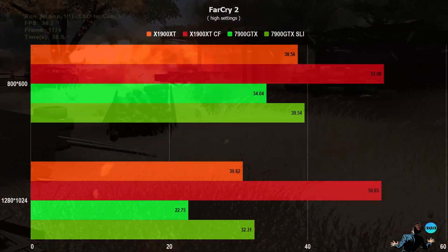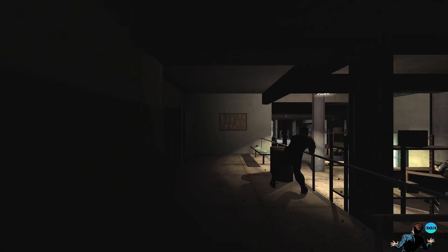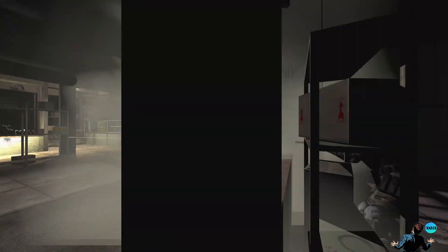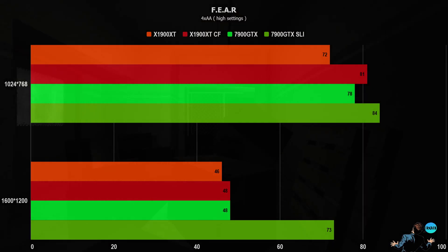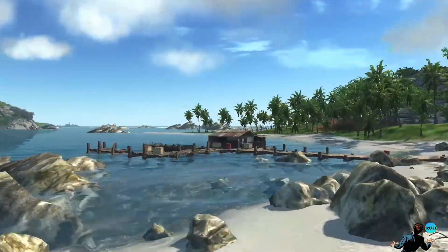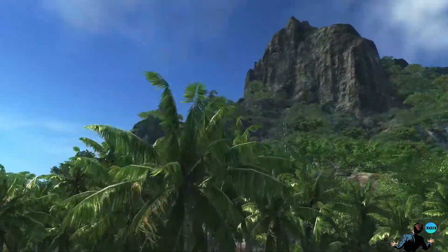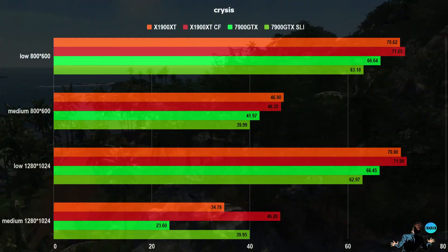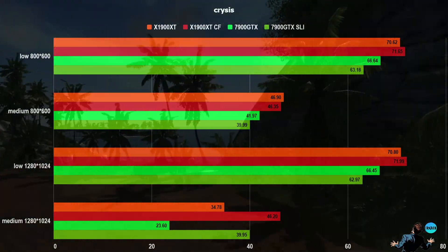Next up is Far Cry, and a clear win for the X1900 XT. The result for FEAR is somewhat strange, as Crossfire scaling seems to not work at all at the high resolution. Last up is Crysis. Here we can see we are heavily CPU bottlenecked, because SLI and Crossfire only start scaling in the last test. But still, a clear win for ATI.